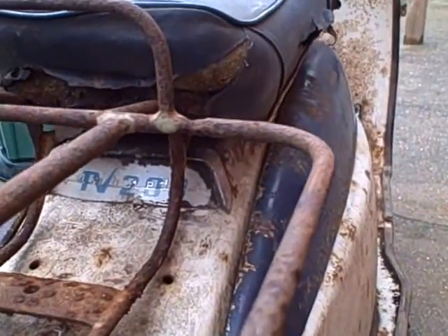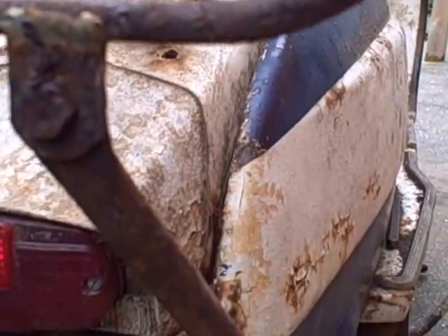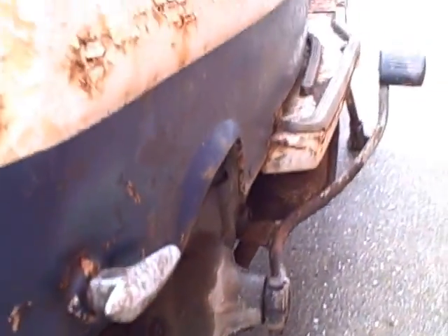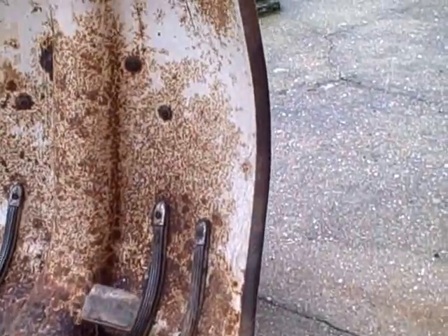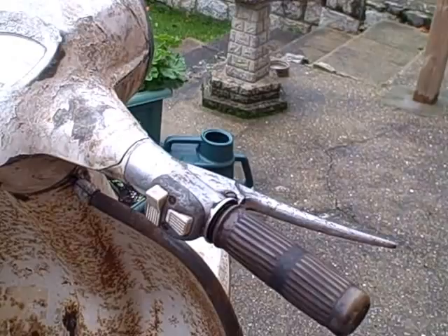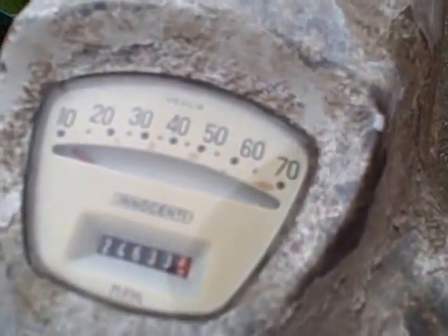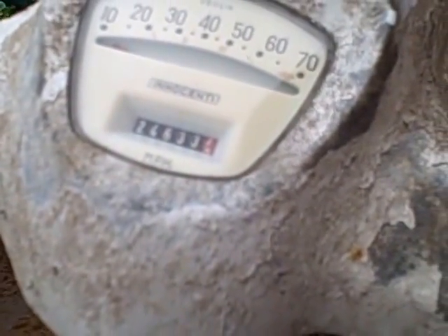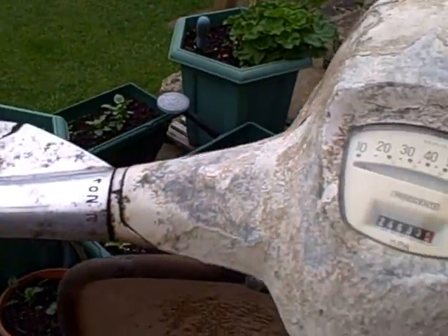I've taken the air filter off because she's seized at the moment, so I've put some penetrating oil down the barrel to make it a little bit easier when I strip her down and try to unseize it. But what a find — I'm over the moon. This is going to be a project for me over the winter.